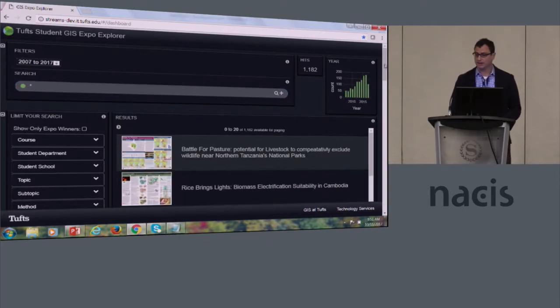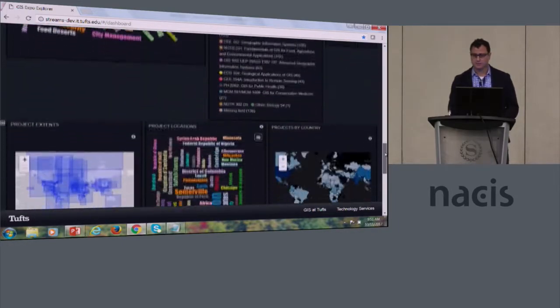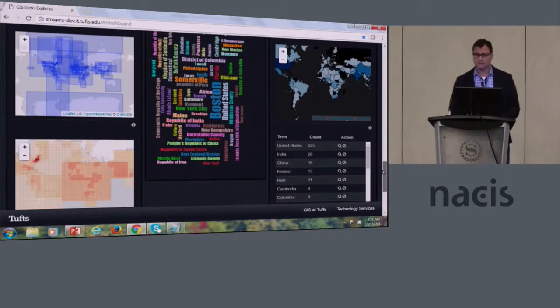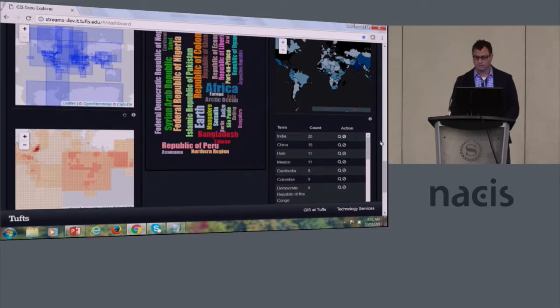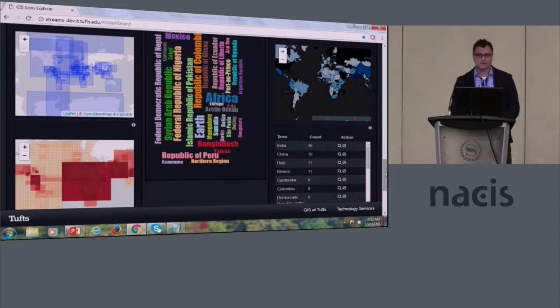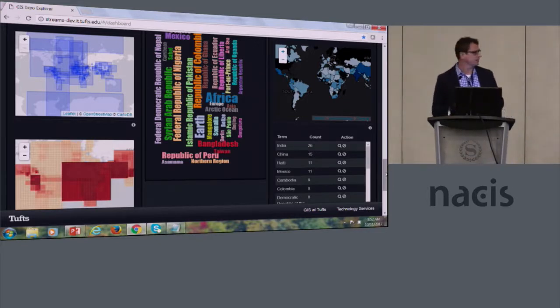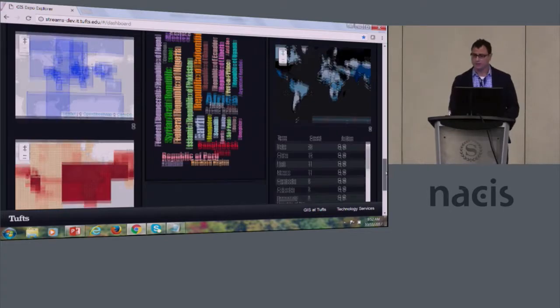However, all these widgets are interactive. Tufts is the most international school in the United States, so let's say we want to look at various projects that are outside of the United States. Here are all the student projects outside the US, visualized in a couple of different ways — and these are all interactive. A lot of our research is going on in northern Latin America, Mexico, Central Africa, Northwest Africa, and South Asia is huge at Tufts.